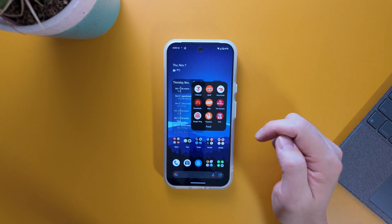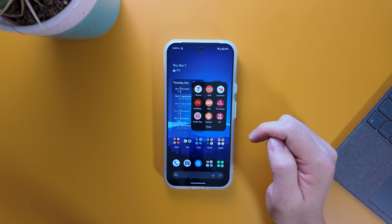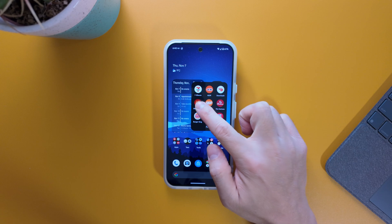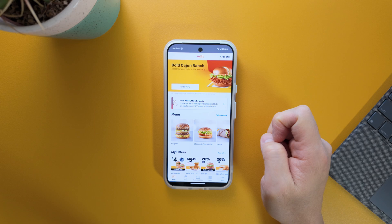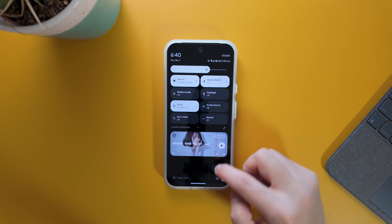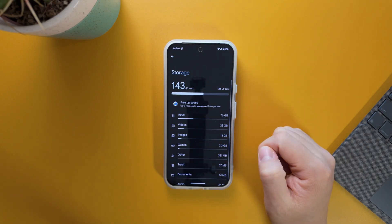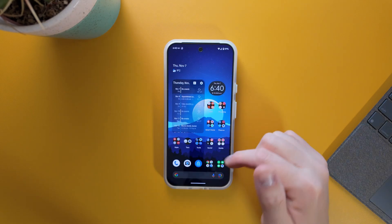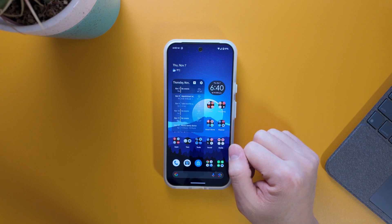If I want to redownload it, I just tap the icon and it starts downloading again. Once it's done installing, I'll tap on it and — as you can see — I still have 4,741 points, so I'm still logged in and my information was retained. Going back into Settings and Storage, it's back to 143 gigabytes. That's the archive feature — if you have a lot of unused apps, it'll save you quite a bit of space.